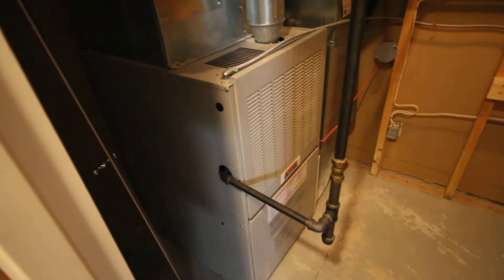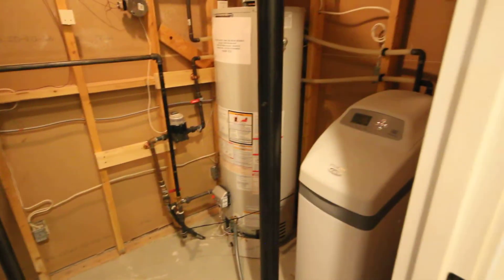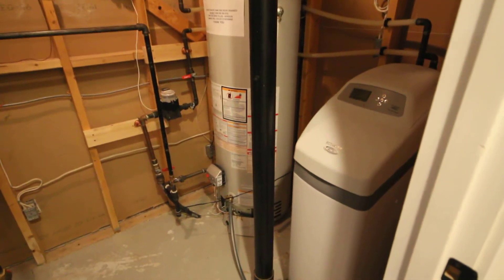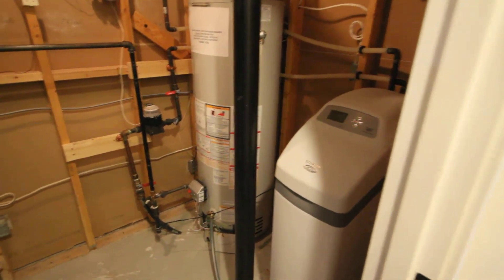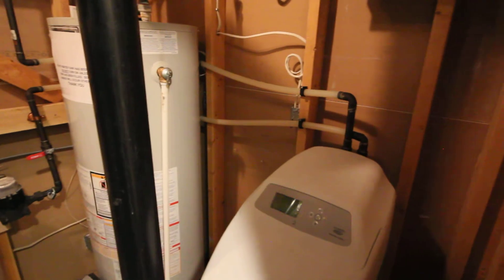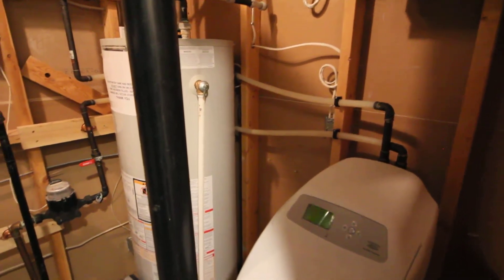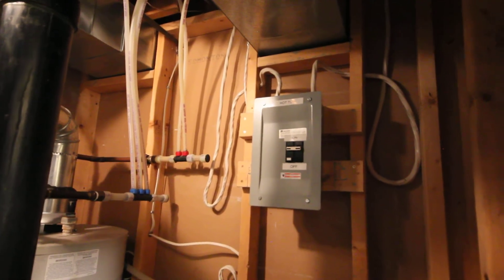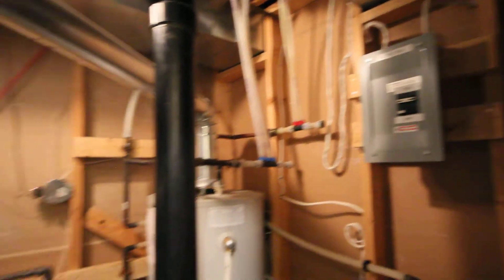In the furnace room — that's a good size furnace, mid efficiency. The hot water tank looks to be about the age of the house but still looks good. One of the reasons it would look good is because it looks like they've had soft water — there's a soft water system here, which helps keep all your pipes and hot water tank running a long time. Also notice there's a hot tub breaker, so they must have had a hot tub at one time.